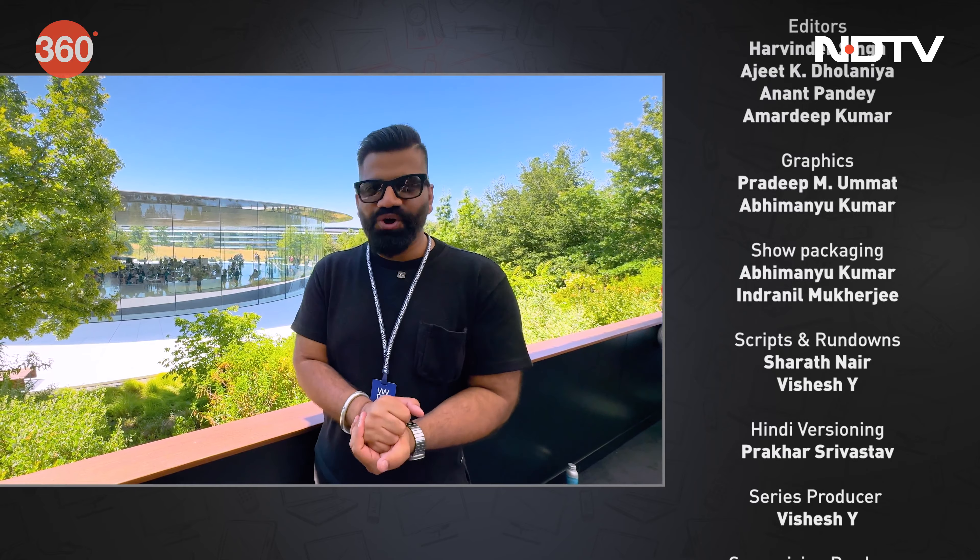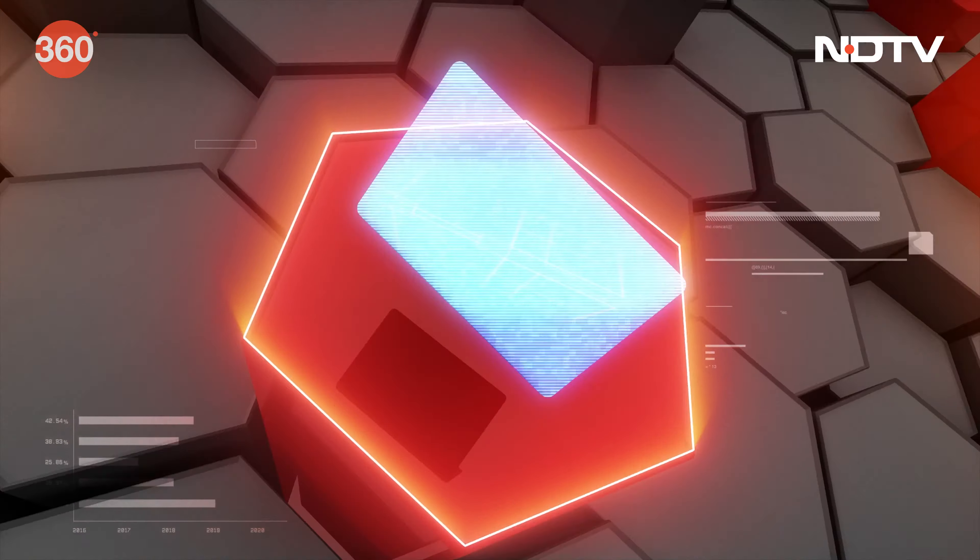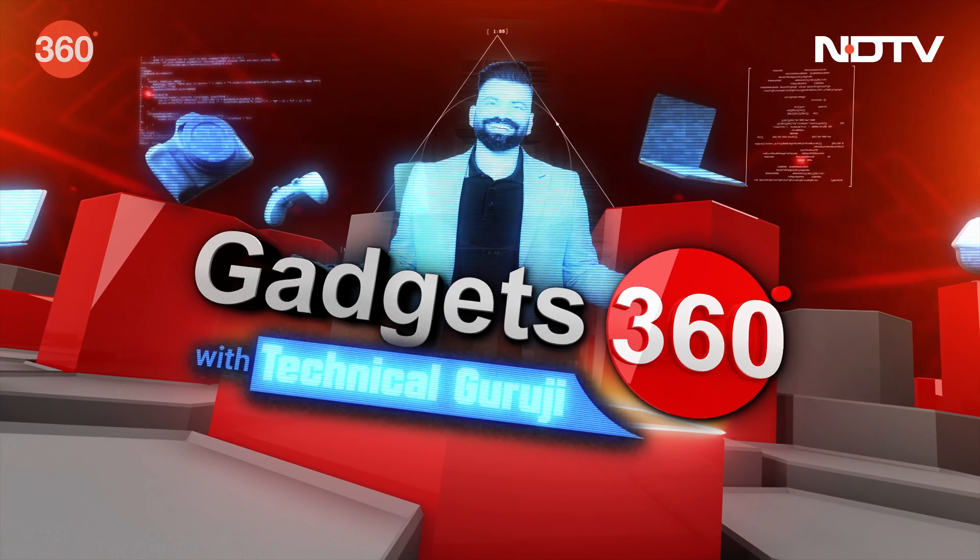So there you have it — that's everything in this week's episode of your favorite gadget show, Gadgets 360 with Technical Guruji. It's a lot of fun whenever I'm outside the studio covering a special event. Send me your feedback and questions at tg@ndtv.com — my team and I read all your emails and answer them. Looking forward to it, and enjoy the next episode because next week it's going to be even more fun with even more gadgets on Gadgets 360 with Technical Guruji. See you all next week — have a good day!